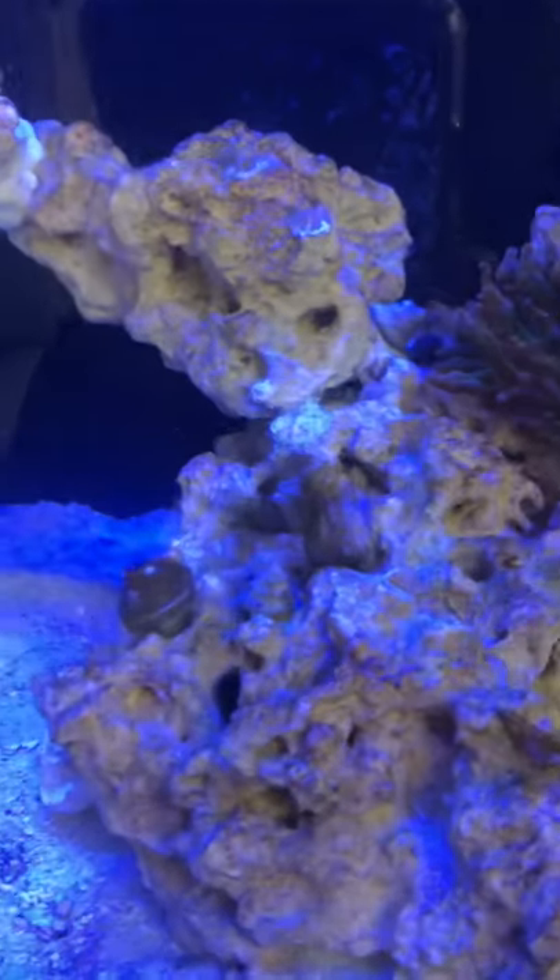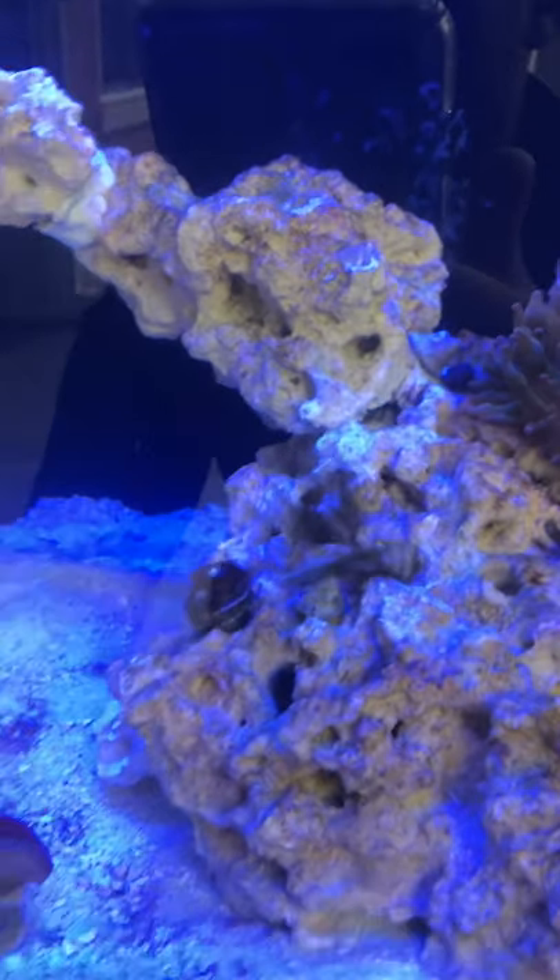I seem to have fixed the noise with the IceCap. I just changed the setting — it actually stopped on me for some reason. I took it all apart and put it back together. I think the setting it was on was just messed up. I bought it off a guy so it seemed brand new, but it works fine. As you can see I've got a little bit of hair algae still.